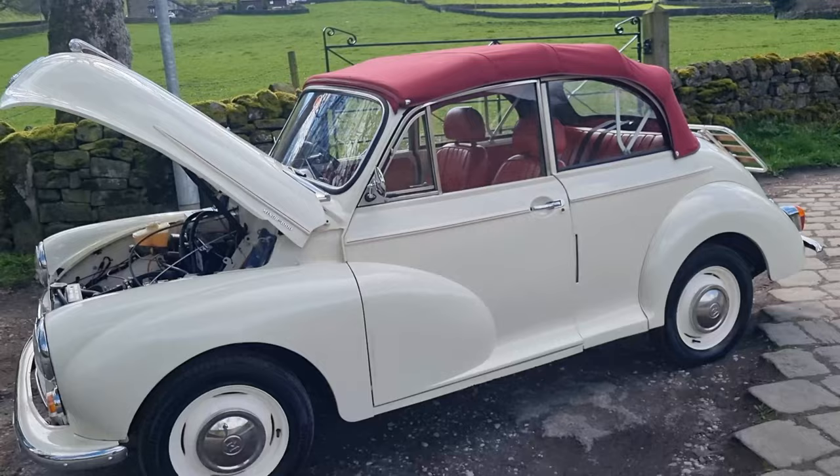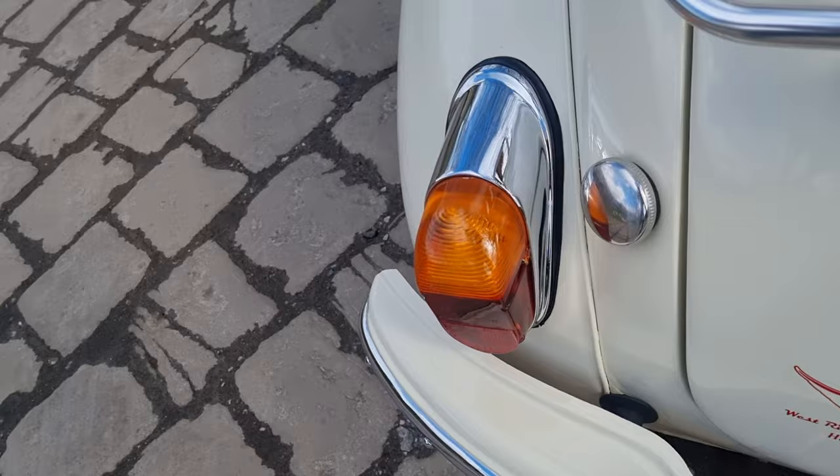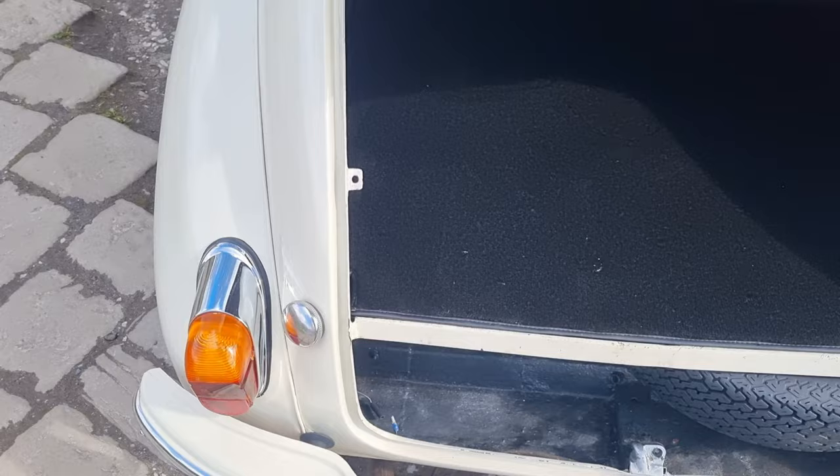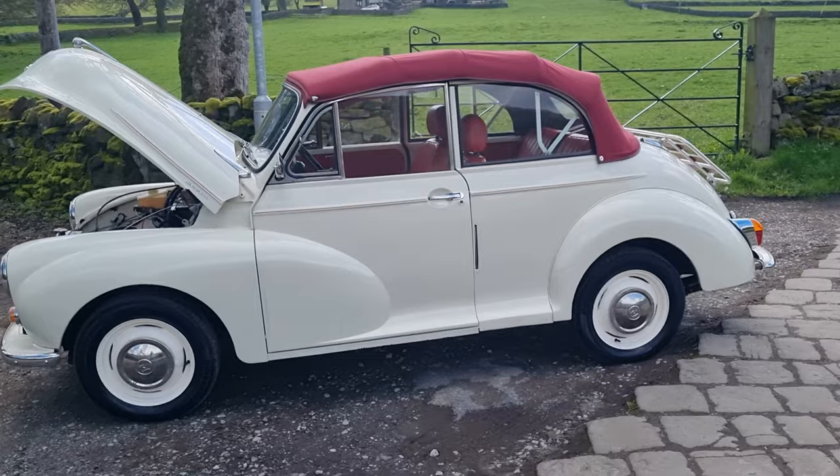It goes very well, stops very well, drives very well, looks very well — in really nice clean order. It's got Traveller door tops, which is another nice upgrade. The chrome is in good order. The rear lights are all nice and clean — as everybody knows they're made of monkey metal and pit very easily, but these are all right. Boot aperture is all nice and clean and the inner wings are all good.